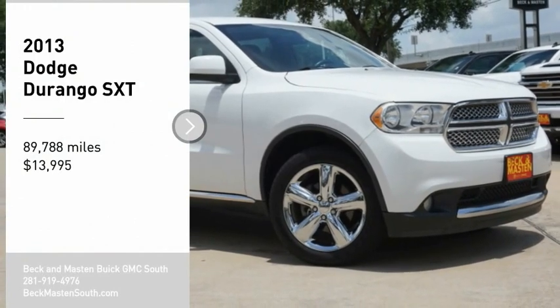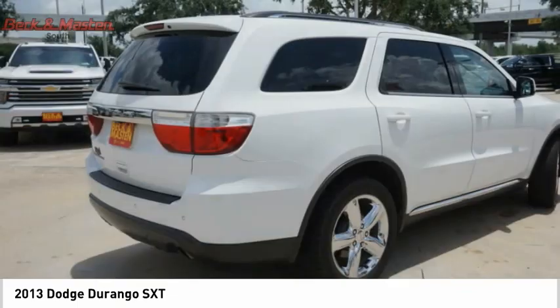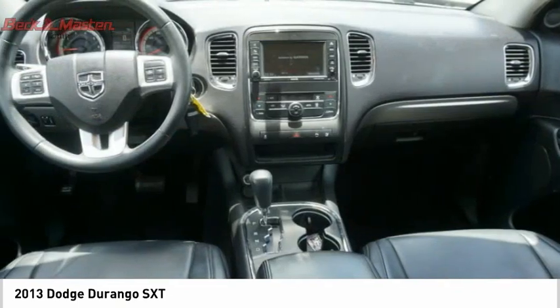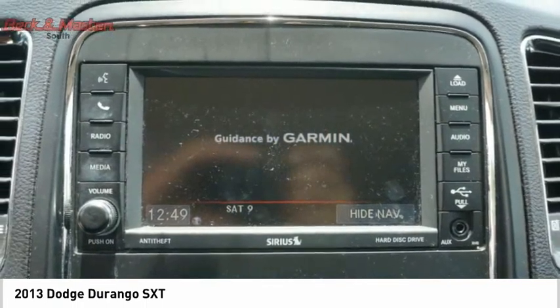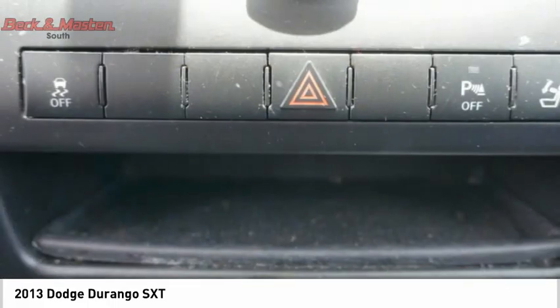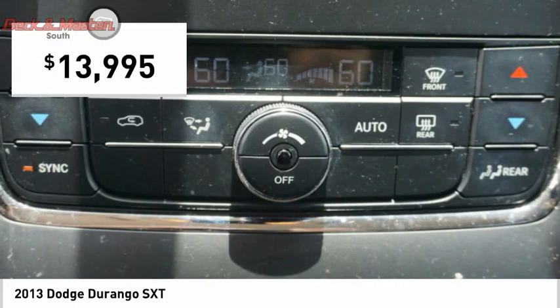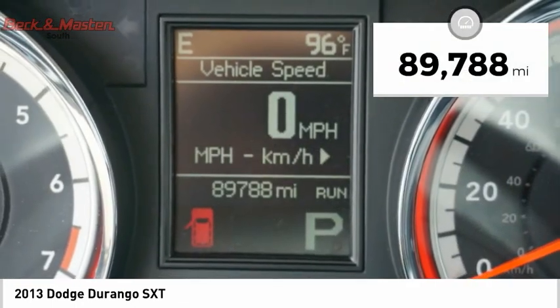Stop by and take a look at the 2013 Durango. The Durango allows you and your family to travel in style and comfort. It offers more interior room than most midsize SUVs and has an available third row of seating. Underneath are sturdy body-on-frame mechanicals and the option for a powerful V8 engine, and is priced below $15,000. This vehicle has less than 90,000 miles.